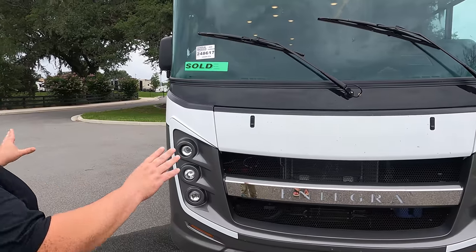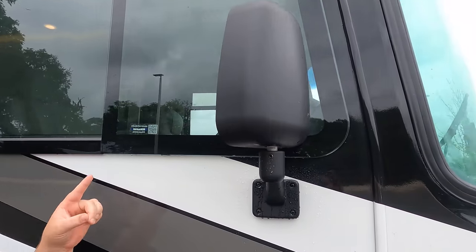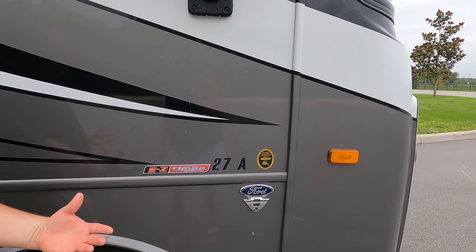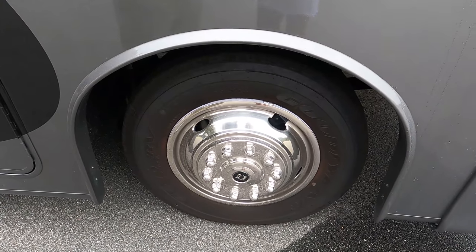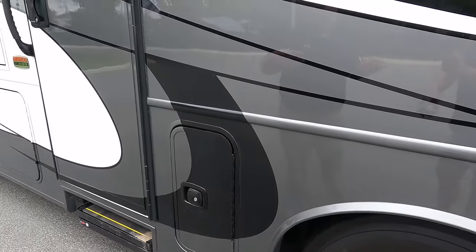Standard is not full body paint, but this one was optioned with full body paint and it looks absolutely beautiful. Coming down the side, we have mirrors on both left and right sides with cameras integrated into them. The Integra motorhome has the EasyDrive computer-balanced driveshaft, making this one of the better Class A's to drive on the road. It also has the new 7.3-liter V8 Godzilla engine — 350 horsepower and 468 pound-feet of torque. Check out these Goodyear tires, 245/70 R19.5, with nice shiny rims.